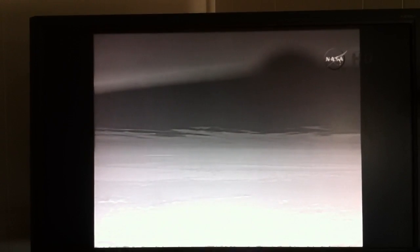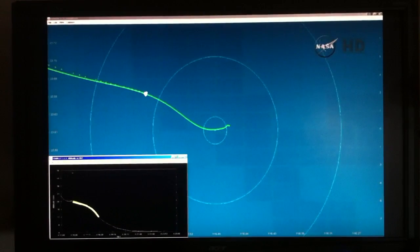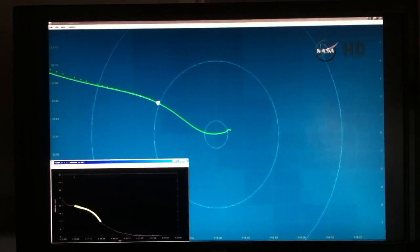Healthy thruster system reported by the propulsion officer here in Mission Control. Passing through 80,000 feet. Range to splashdown about five miles. Passing through 60,000 feet. Orion has gone subsonic.